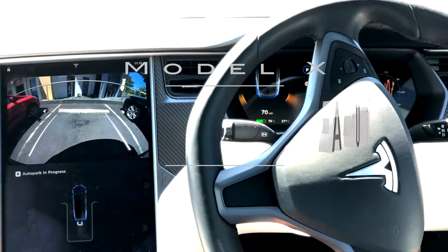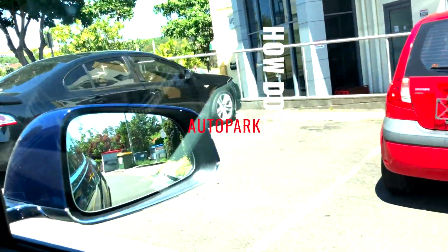Ladies and gentlemen, boys and girls, this is Tesla in the Gong and this video is all about the Auto Park feature in Tesla Model 10. Let's do this!